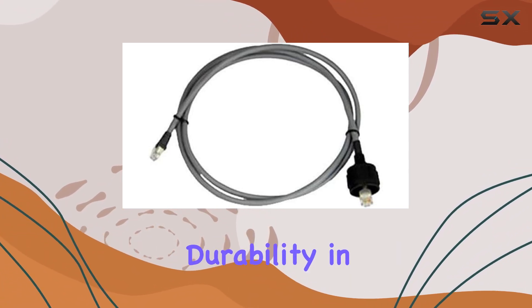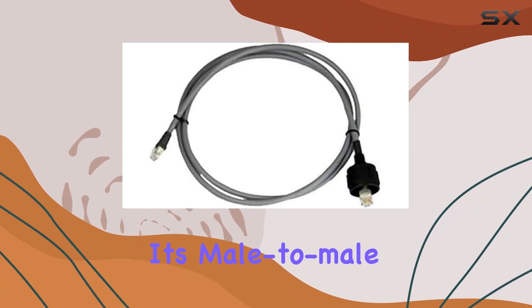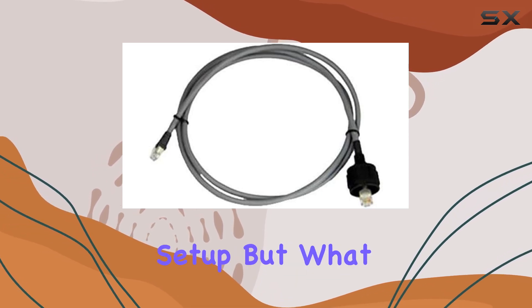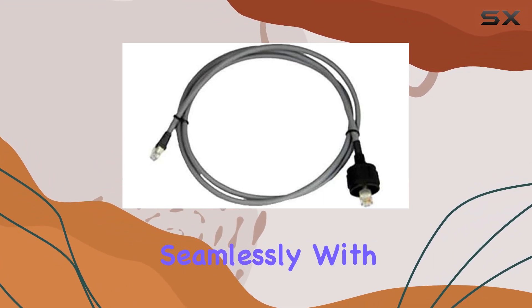Crafted with precision and durability in mind, this cable is a product of Raymarine, a trusted brand known for its quality marine electronics. Its male-to-male connector design makes installation a breeze, while its sleek gray color seamlessly blends with your existing setup. What truly sets this cable apart is its high-speed cTalk HS network capability.